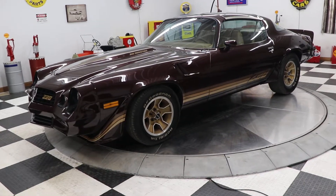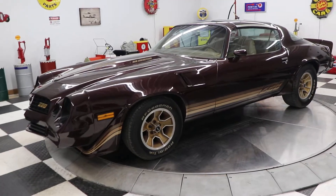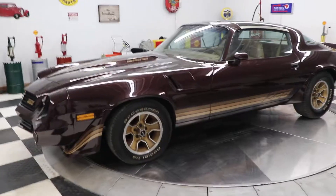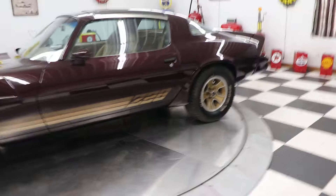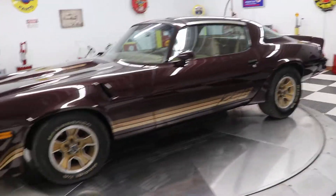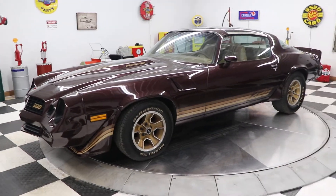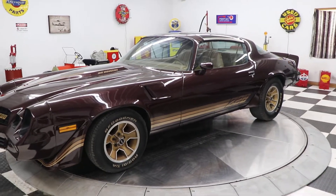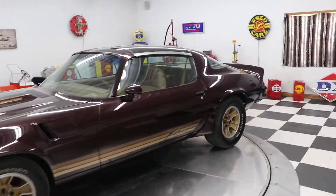This car is gorgeous — it's Claret Metallic, which kind of looks like a plum color. It has the tan interior. This car is a real Z28. It has a 350 engine in it and a four-speed manual transmission, which you do not find a whole lot of in the 1980 Z28 Camaros. And this car has the T-tops that everybody wants.